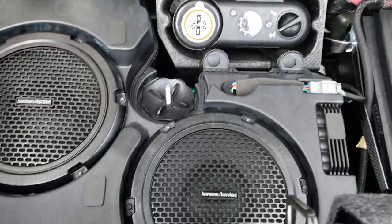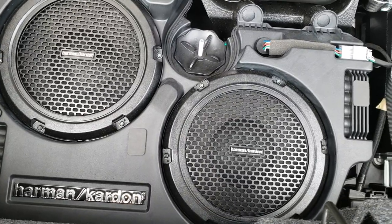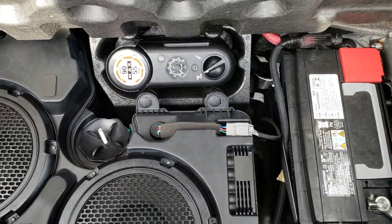The trunk area is very clean. Those rear seats do fold down. Underneath we have the Harman Kardon subwoofers. There's also a tire inflator kit, and your battery is back here as well.